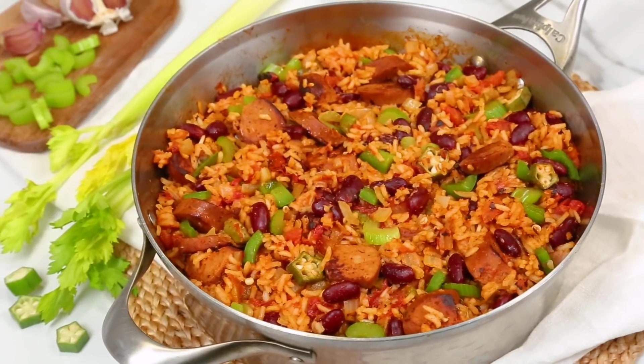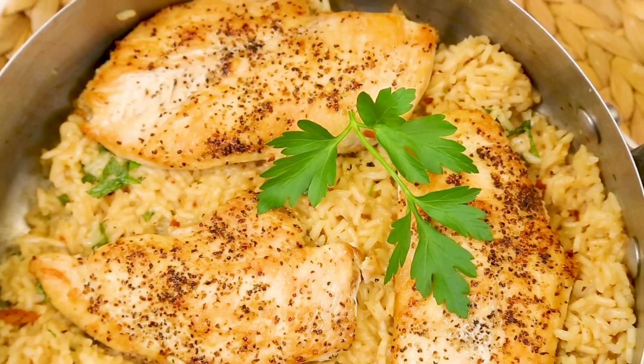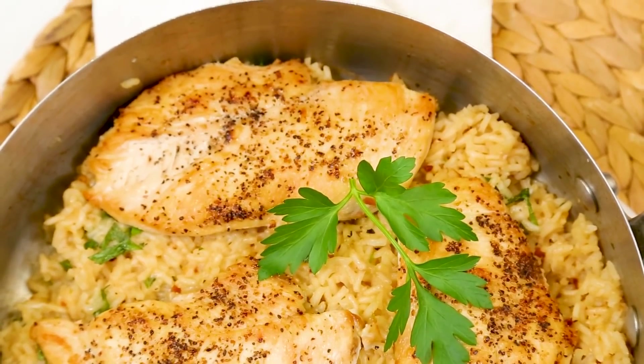Hey lovelies! I will just admit it — as a busy working mom, one dish dinners have totally become my jam. Not only are they super simple to put together, they're super yummy, and Elle is loving them right now. So today I've got three awesome rice skillet ideas for you that come together in no time, and I think your whole family will love. They're all made in a single skillet, so cleanup is an absolute breeze.